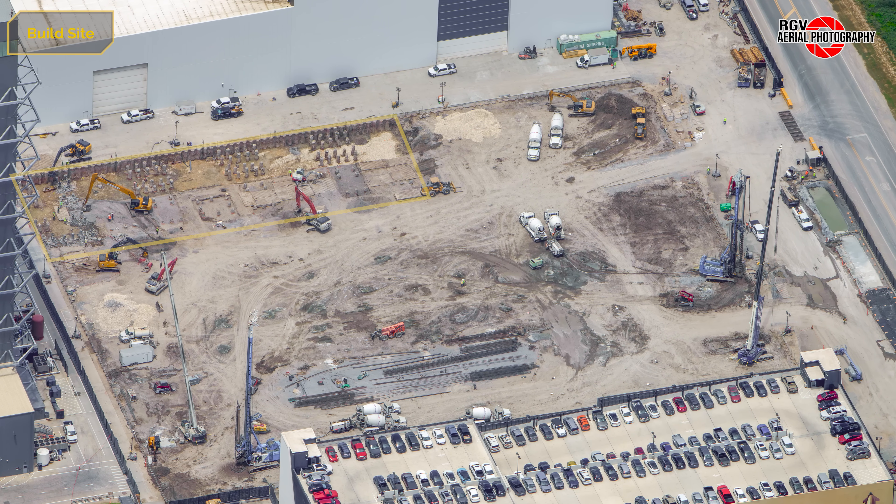Starting at Gigabay Construction, excavation of the foundation piles has progressed, with a large portion of the Star Factory side complete and pile cropping started in the corner. Both drill rigs were active during the flyover, with two days remaining for this process, as both rigs were disassembled on August 2nd and 3rd for departure.